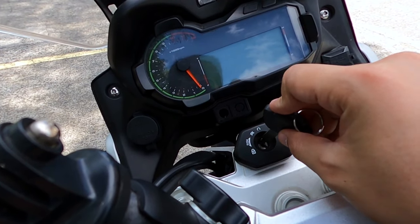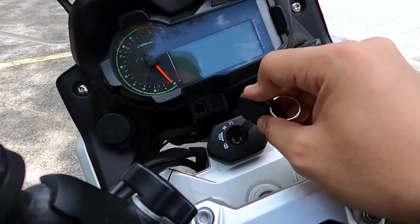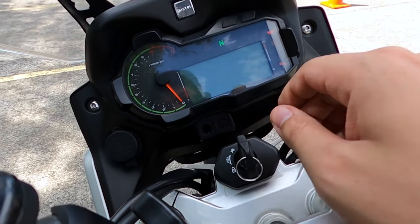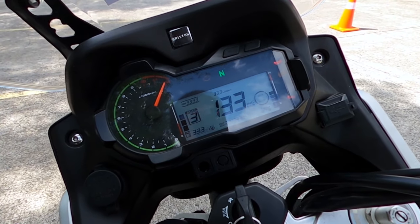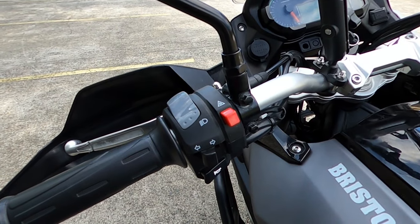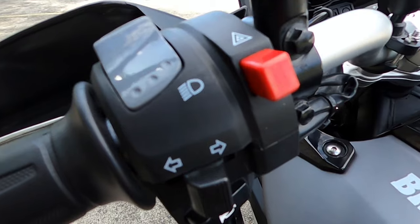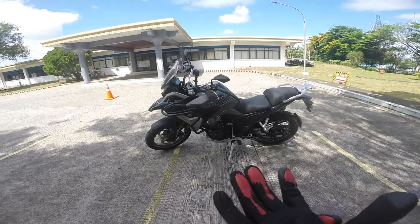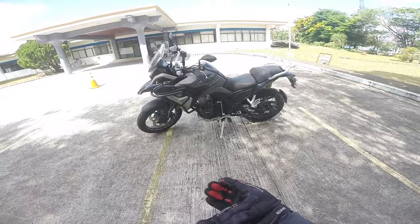Features for the console include a digital odometer, digital fuel gauge, analog speedometer, tachometer, trip meter, and display screen. So ngayon, test ride natin yung Venturi 500 — ito na siya guys!